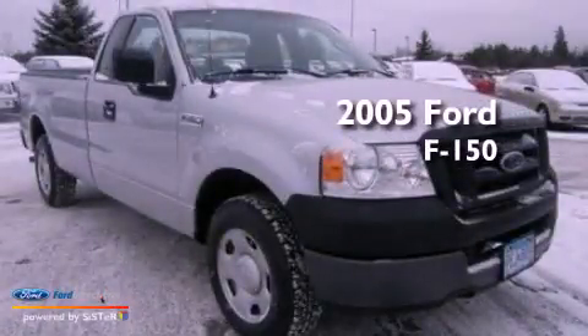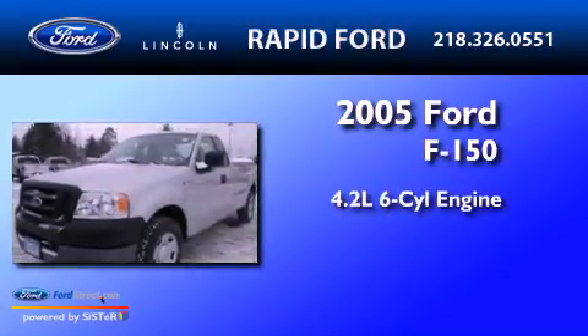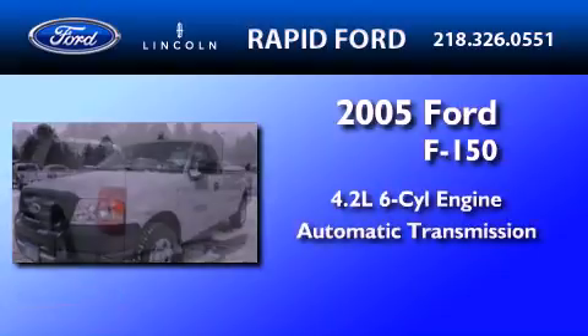This is a 2005 Ford F-150. It features a 4.2-liter, six-cylinder engine and an automatic transmission.